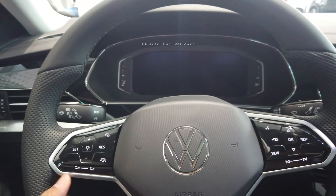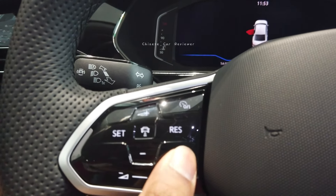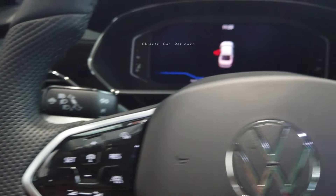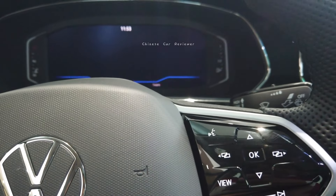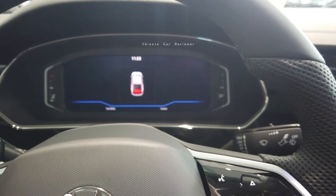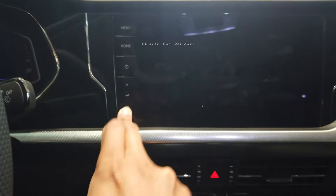We've got leather steering wheel which is power adjustable, and here we got some switches. You can set the speed of the vehicle through here and it also has voice command. Here are some other switches where you can see the speed of the vehicle. We also get PVC leather on the dashboard.